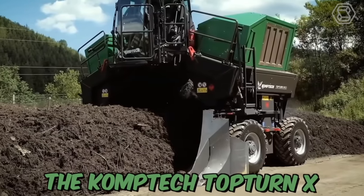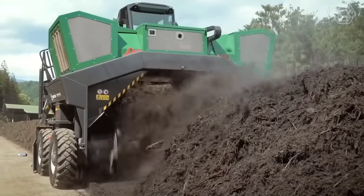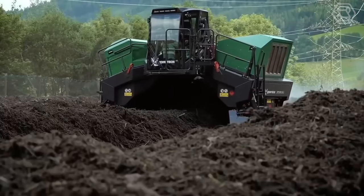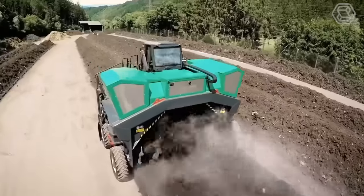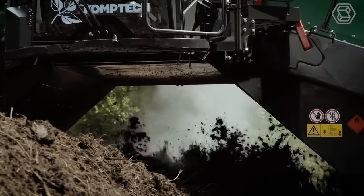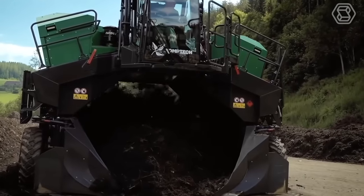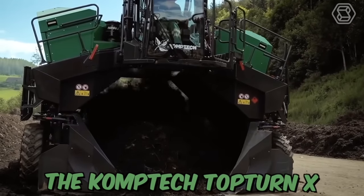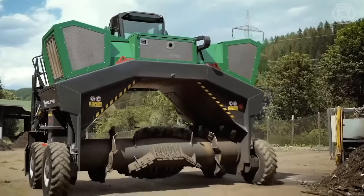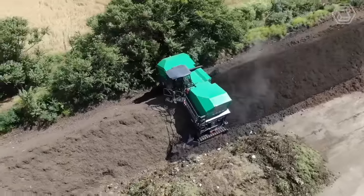The CompTech TopTurn-X is a robust compost windrow turner engineered with the proven functionality of the larger CompTech machines, packed into a scale perfect for small and medium-sized composting operations. This machine is designed to effectively turn and aerate compost windrows, resulting in faster and more efficient decomposition. The CompTech TopTurn-X is equipped with a powerful engine and heavy-duty drum, capable of processing large amounts of compost material in a short time.